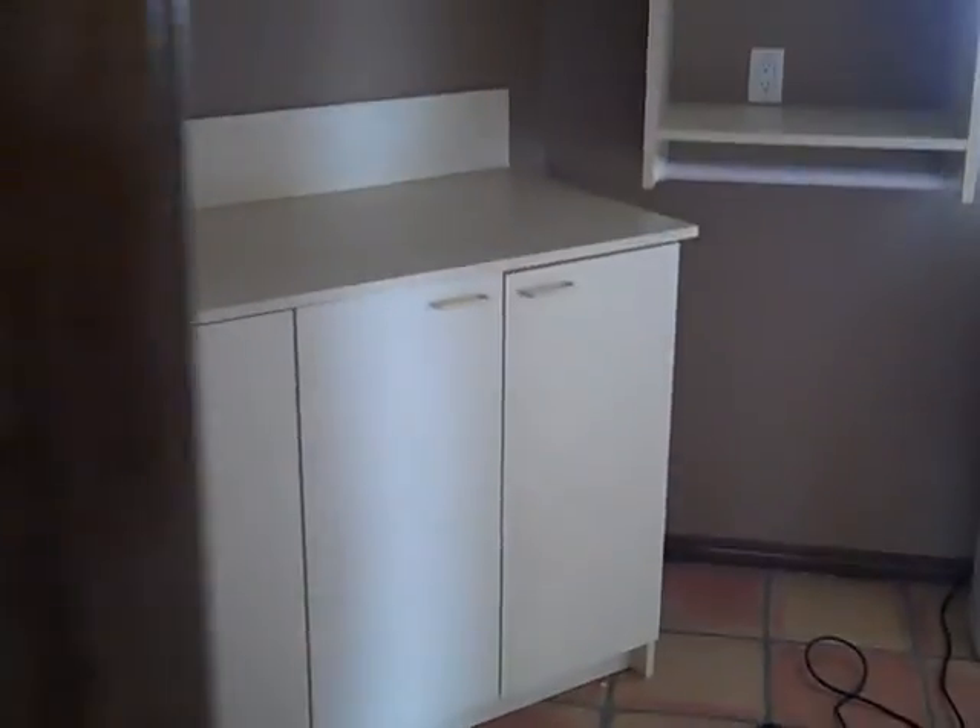There's one more small powder bath here, and some tile here. The door goes to the garage, and then we've got washer and dryer hookups and some cabinets.